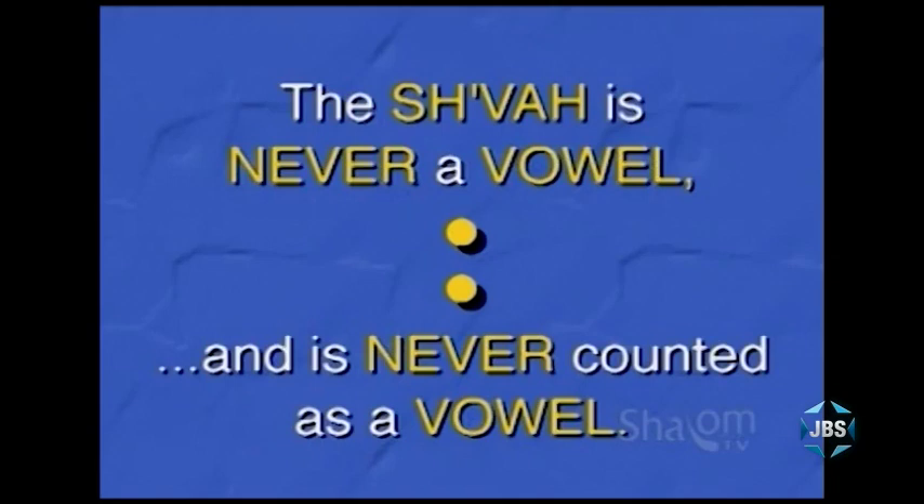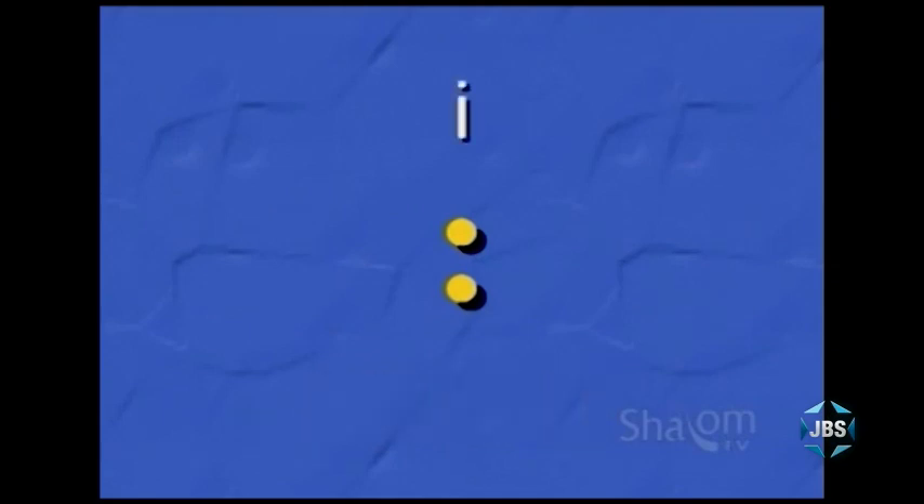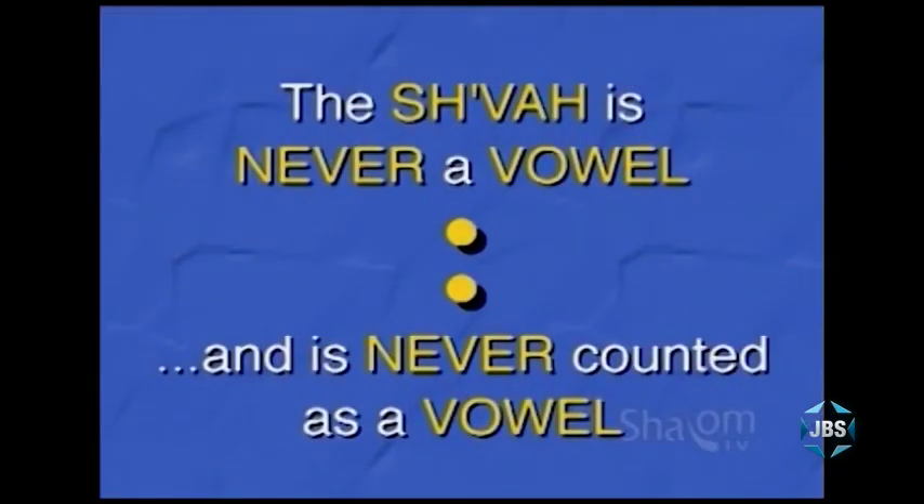Sometimes the shvah even makes no sound at all — it's silent. And sometimes the shvah does make the sound of the English short i, as in the word fish. But whether the shvah is silent or whether it's pronounced, the shvah is never counted as a vowel. A shvah is the only set of dots in Hebrew which is not a vowel. One of the few things in life that are never: the shvah is never a vowel and never counted as a vowel.